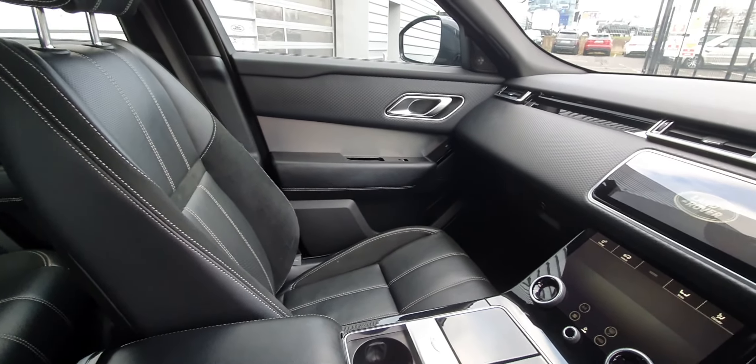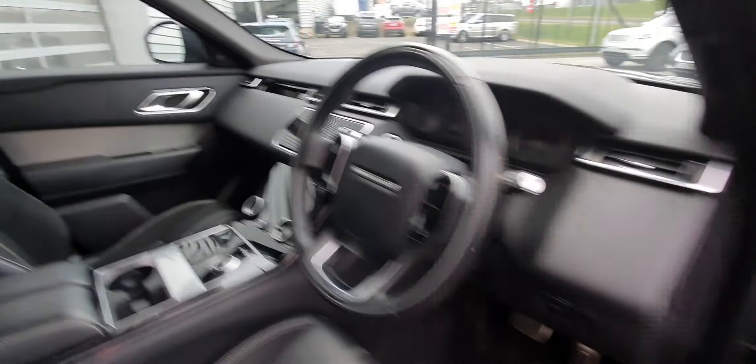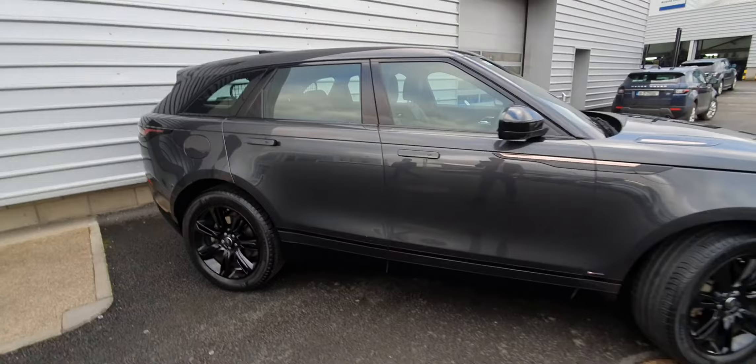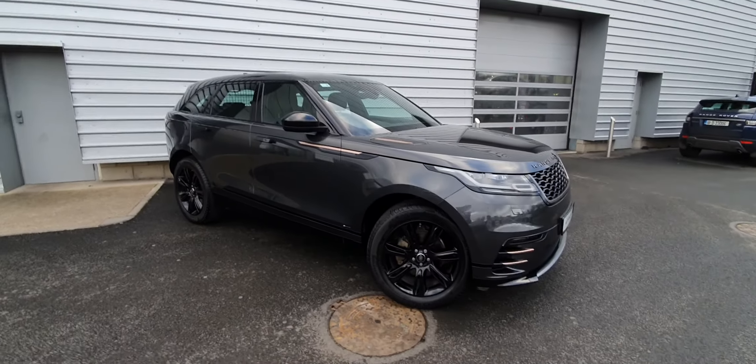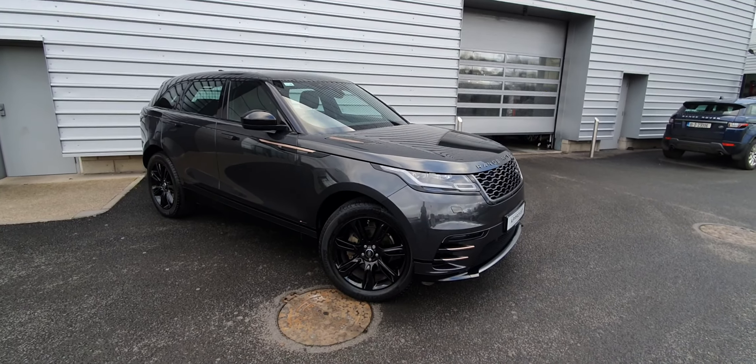Other features in this car include a Meridian sound system and three-way memory settings for the seats. This car is part of the two-year approved Land Rover range, so it has a two-year manufacturer warranty, unlimited mileage, and two years roadside assistance — so get in touch if you want to know more information about this car.